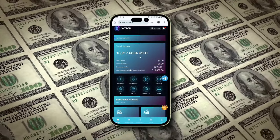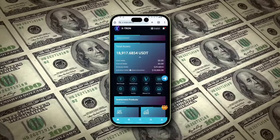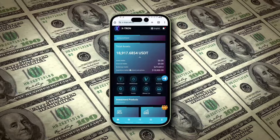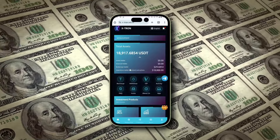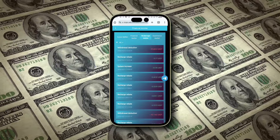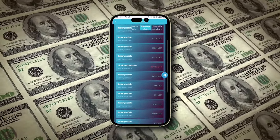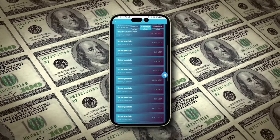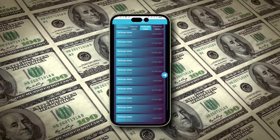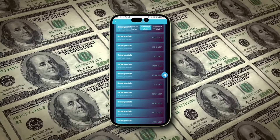Hello friends, welcome to today's video, where I'm excited to introduce you to Extron, a TRX mining platform that has transformed my financial life. If you're looking for an opportunity to earn TRX with a small investment, this is the place to be. I've been earning daily profits of $15 to $20, and you can too. Make sure to hit the like button, subscribe, and ring the bell to stay updated with my latest content. Let's dive right into this incredible opportunity.